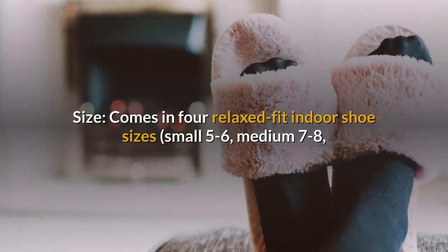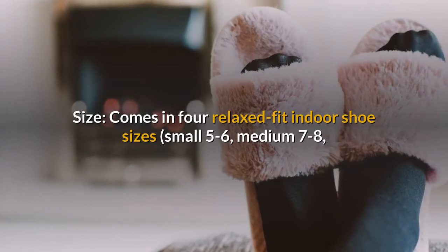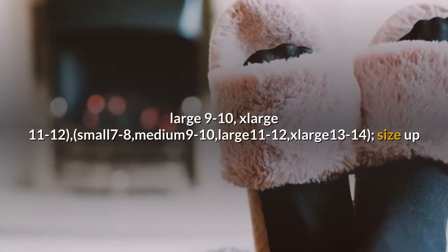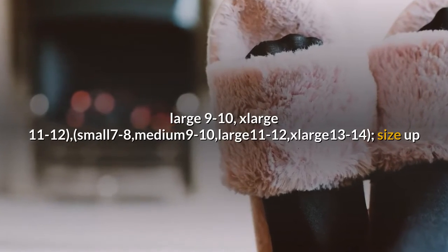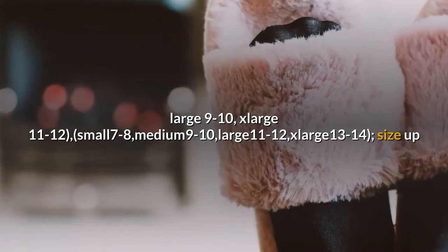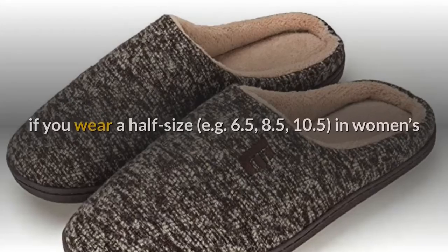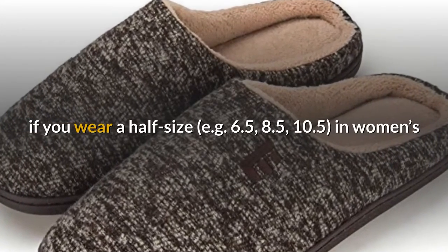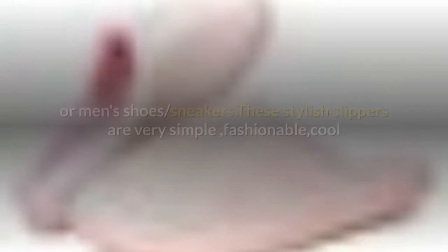Sizes come in four relaxed-fit options. Women's: Small 5-6, Medium 7-8, Large 9-10, Extra Large 11-12. Men's: Small 7-8, Medium 9-10, Large 11-12, Extra Large 13-14. Size up if you wear a half size — for example 6.5, 8.5, or 10.5.